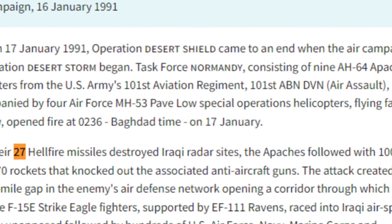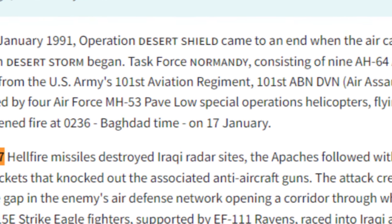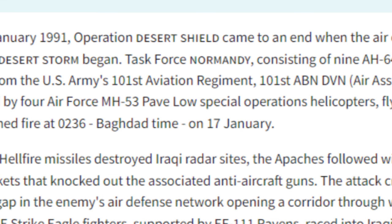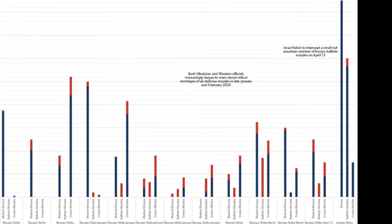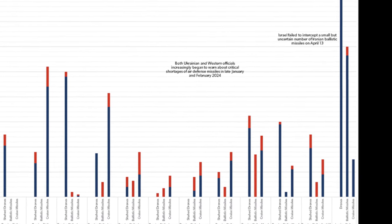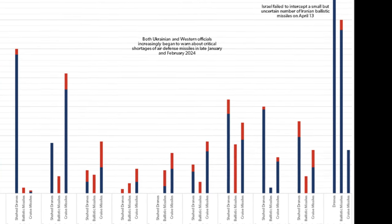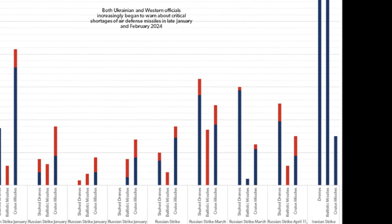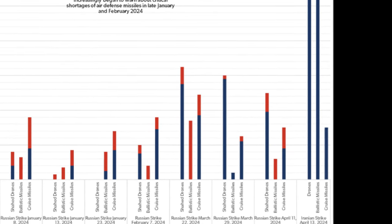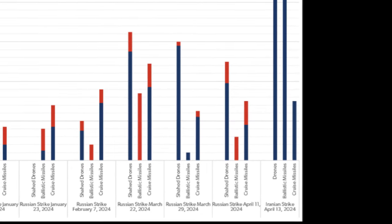The attack created a 20-mile gap in the enemy's air defense network, which allowed the U.S. Air Force F-15s and EF-111 Ravens to operate virtually unopposed. They were able to conduct psychological operations with B-52s that not only dropped massive amounts of bombs, but also did devastating psychological warfare leaflet drops. All of this combined really sapped the Iraqis' will to fight.